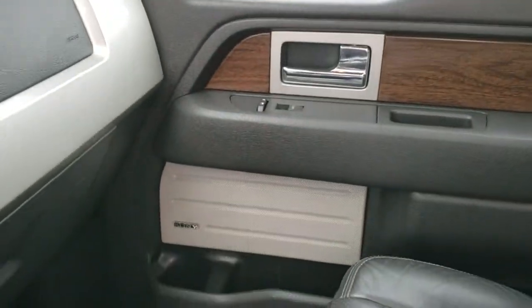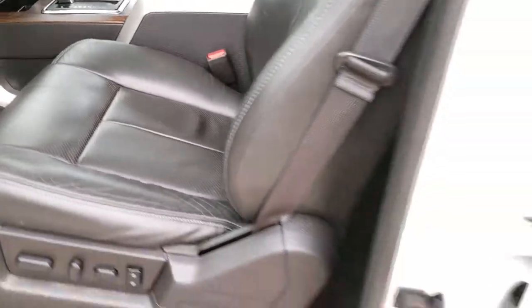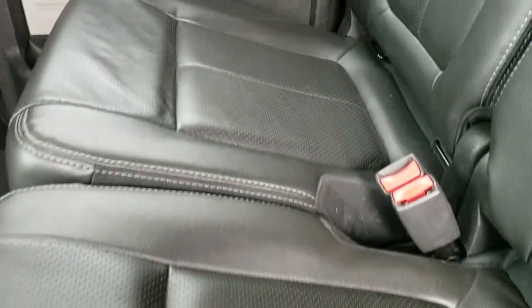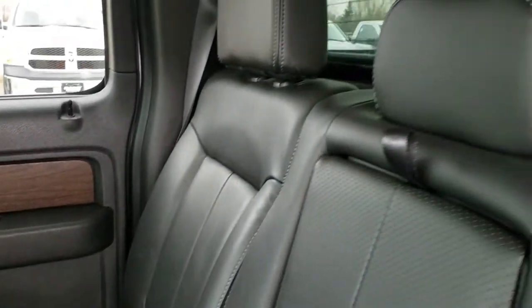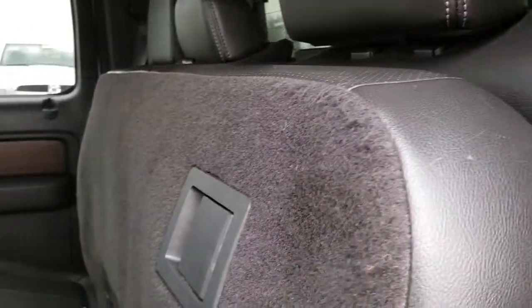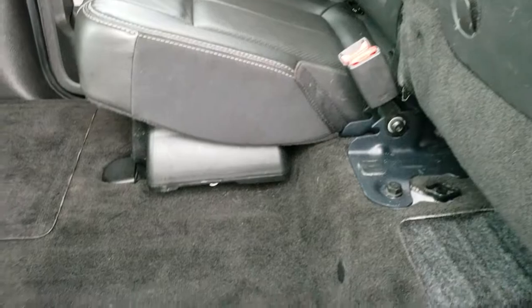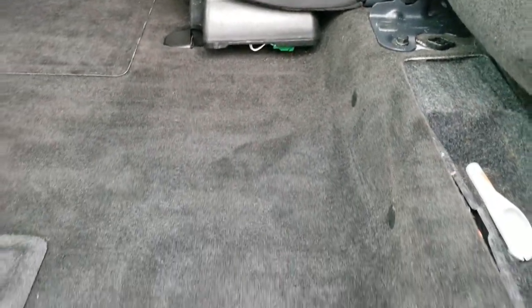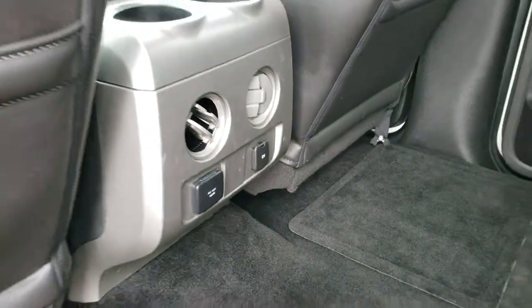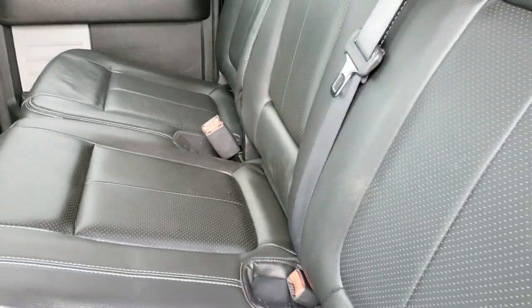The back seats are just as clean as the front seats — no rips or tears back here. Does have the LATCH child safety system for car seats. Power sliding rear window with the built-in rear defrost. These seats do fold up for extra storage. Has the Sony subwoofer back here and the carpeting is very nice and clean. You do get a 110-volt, 150-watt plug-in and a 12-volt plug-in as well.